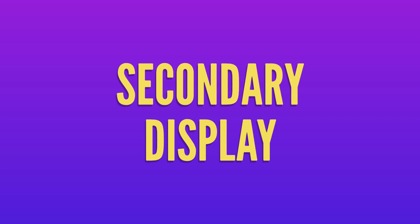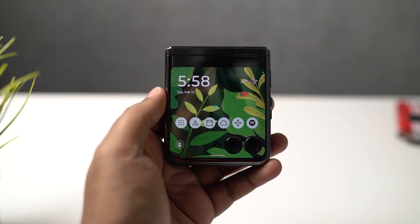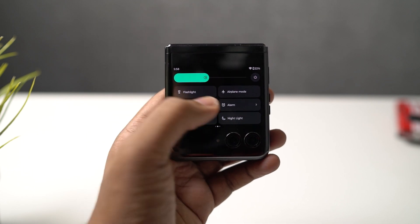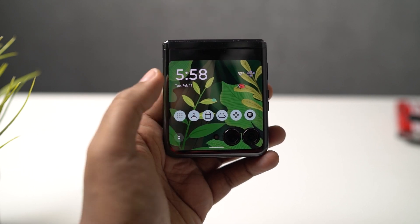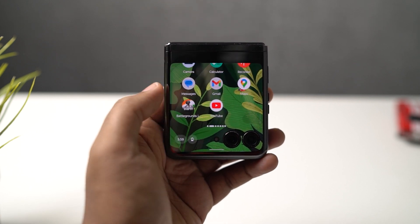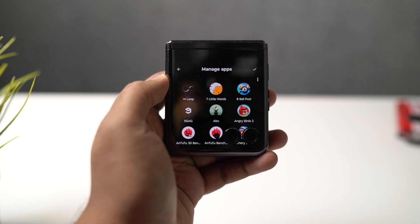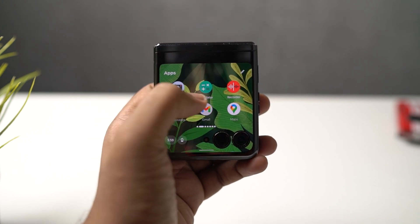Now let's have a closer look at the secondary display. Motorola calls these things panels. You have your regular home screen — it's like your default home launcher for the outer screen. You have your app shortcuts; you can rearrange and edit them. And if the application you want is not available among these apps, you also have access to the App Drawer, so you can open almost any application on this smaller screen.